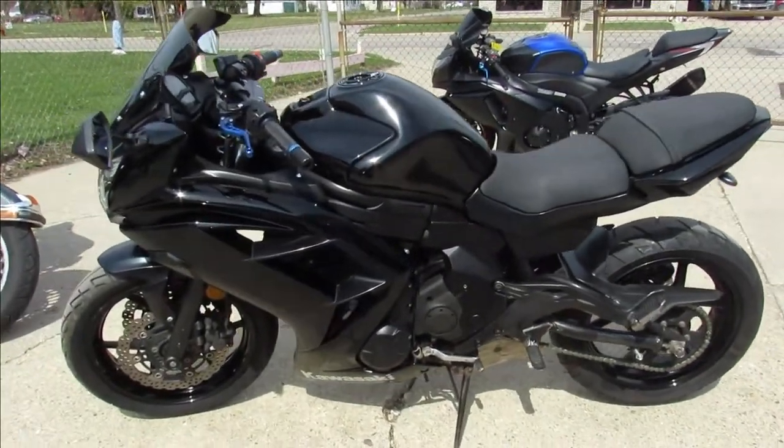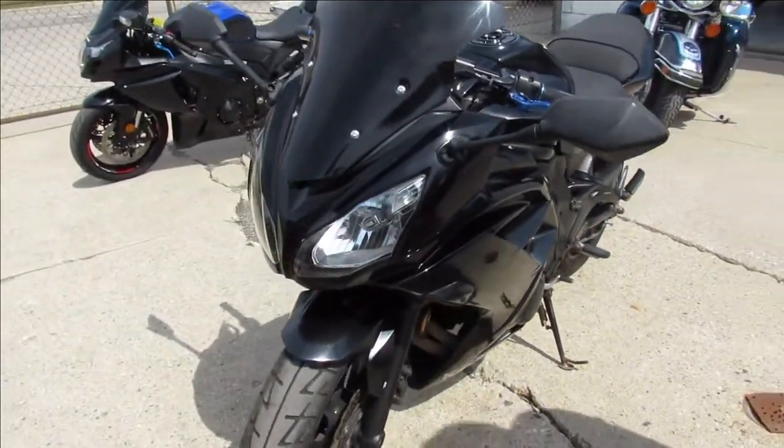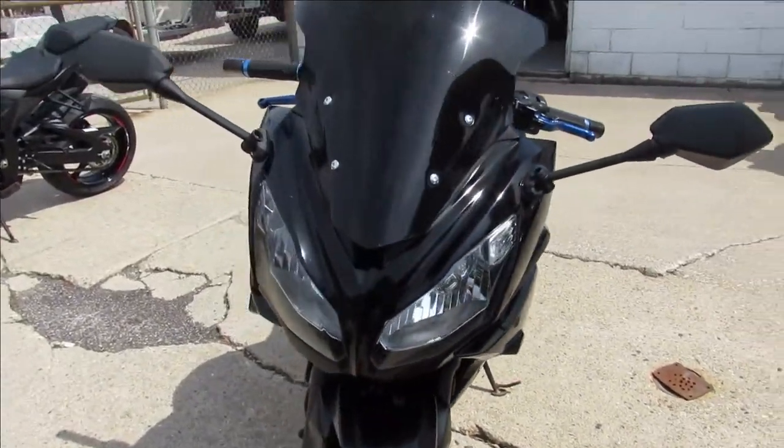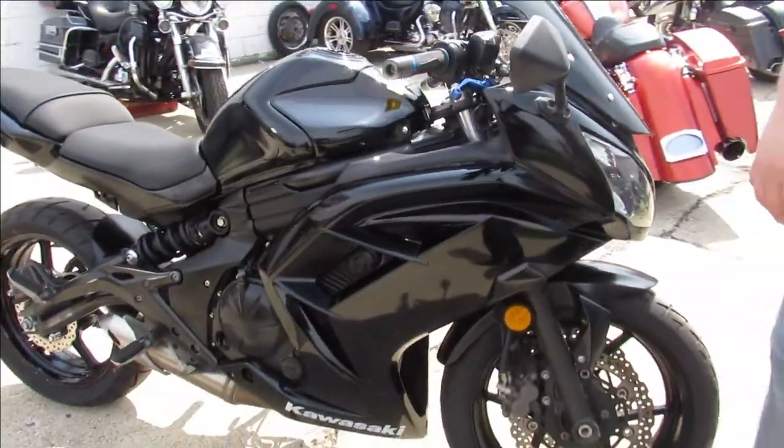Hey guys, ApprovalPowerSports.com here, doing some videos on some used sport bikes we just got in. We do have one here. This one here is a 2013 Ninja 650 — it's got the Fender Eliminator kit, flush mount front turn signals, and CRG adjustable levers.